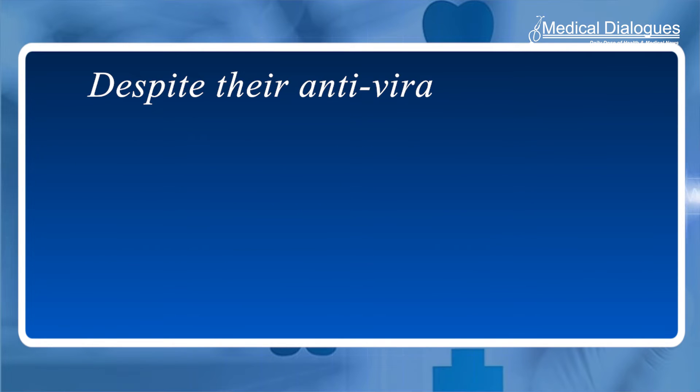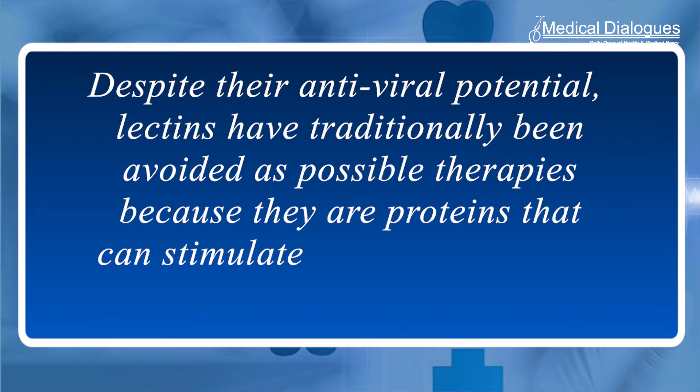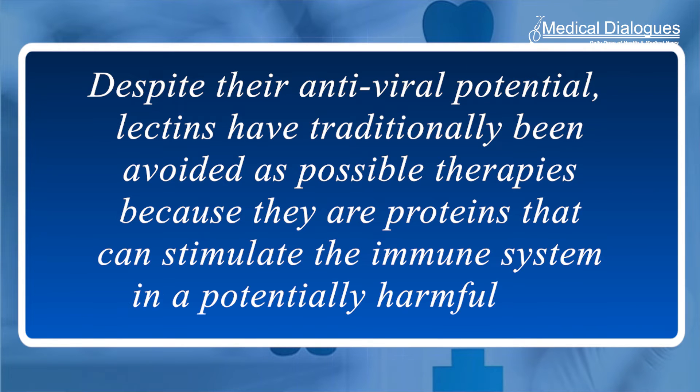Despite their antiviral potential, lectins have traditionally been avoided as possible therapies because they are proteins that can stimulate the immune system in a potentially harmful way, explains Markowitz. However, H84T Banlec has been modified to remove this effect and showed no detrimental effects in the animal models.